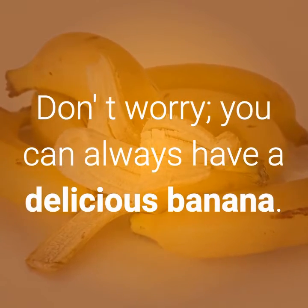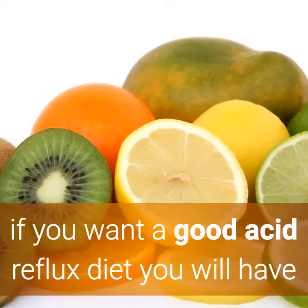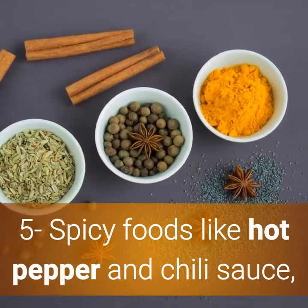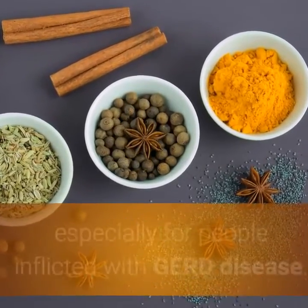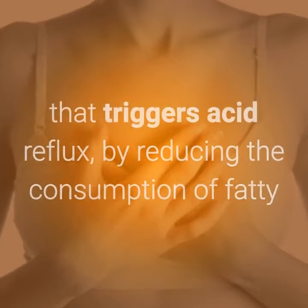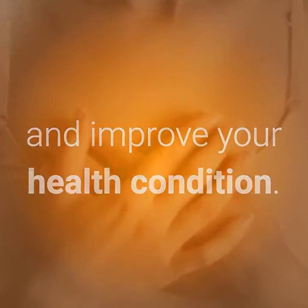Don't worry, you can always have a delicious banana. Number 4: Citrus fruits and drinks are another big culprit. If you want a good acid reflux diet you will have to eliminate these ingredients from your diet plan. Number 5: Spicy foods like hot pepper and chili sauce are well known for triggering acid stomach, especially for people inflicted with GERD disease. Number 6: Fried and fatty foods are two groups of food that trigger acid reflux. By reducing the consumption of fatty and fried foods, you will lessen the occurrence of heartburn and improve your health condition.